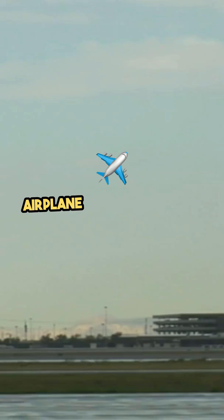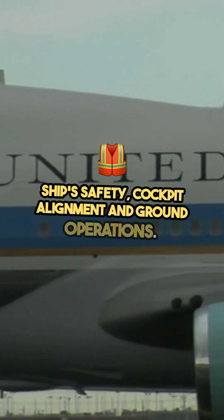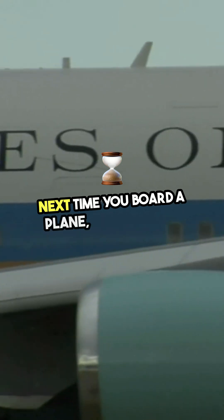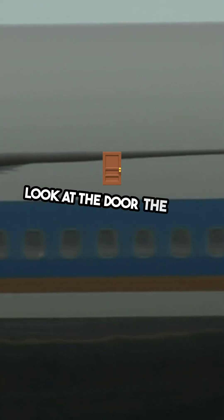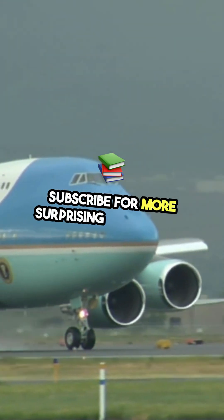So now you know — airplane doors are on the left because of ships, safety, cockpit alignment, and ground operations. Next time you board a plane, you'll never look at the door the same way again. Want more amazing facts? Subscribe for more surprising knowledge.